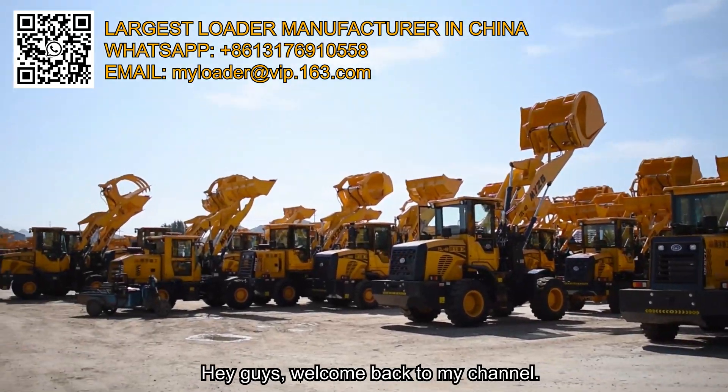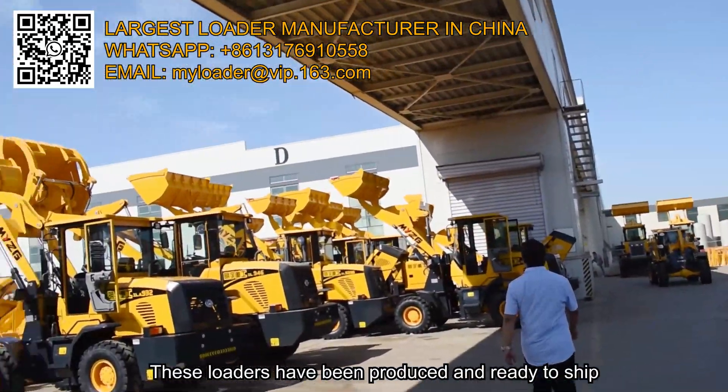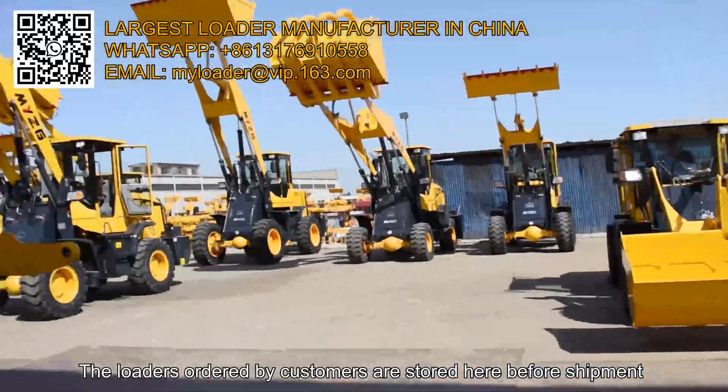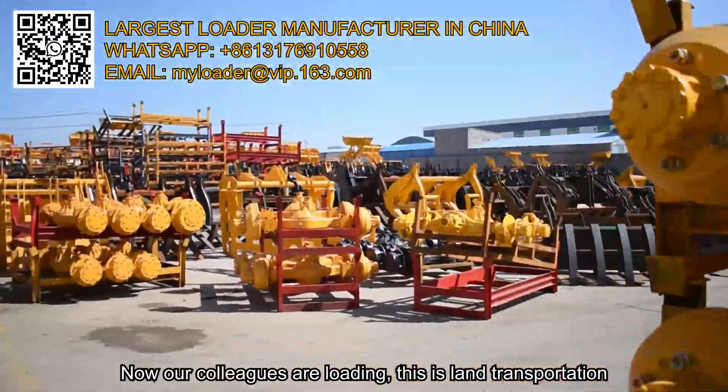Hey guys, welcome back to my channel. You can see this is our factory — these loaders have been produced and are ready to ship. The loaders ordered by customers are stored here before shipment. These are the spare parts.